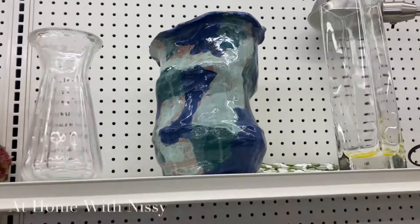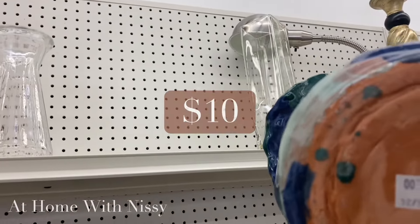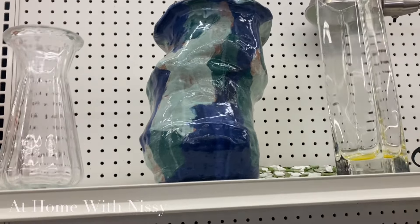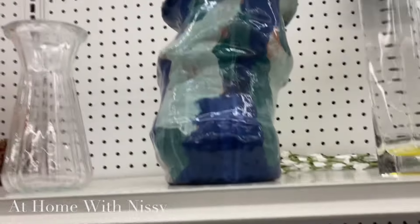And here is another pottery piece that caught my eye. I absolutely love it — I love the uneven, irregular shape of it. I would probably change the color, but it really depends on how you style it. I just love it.